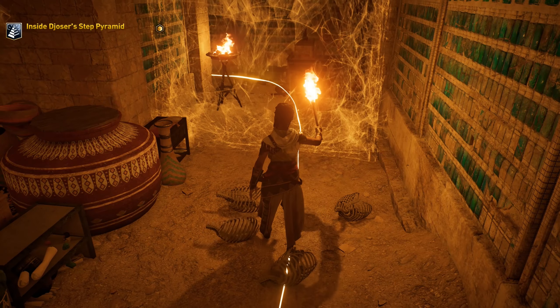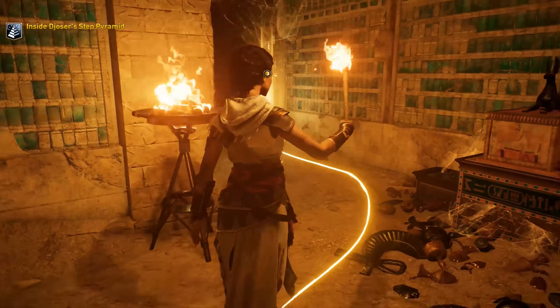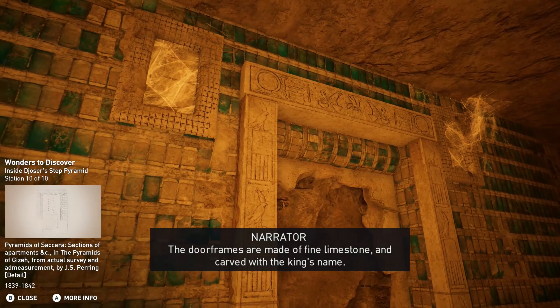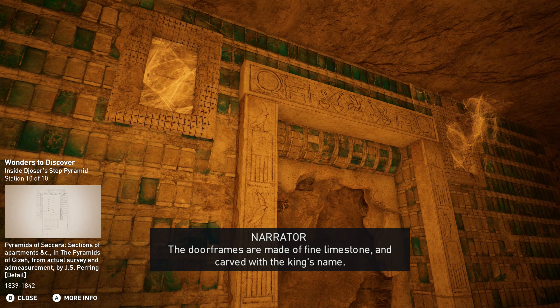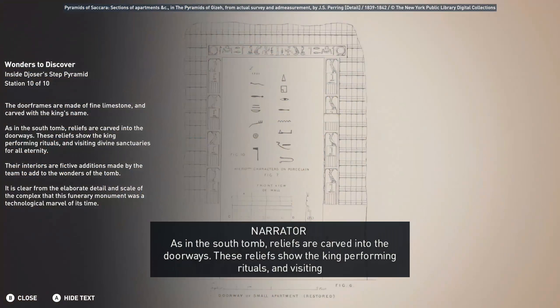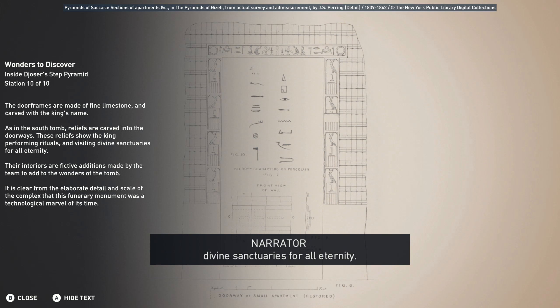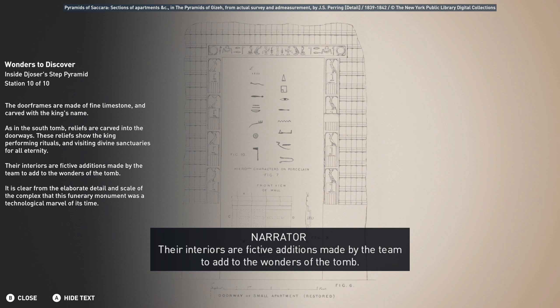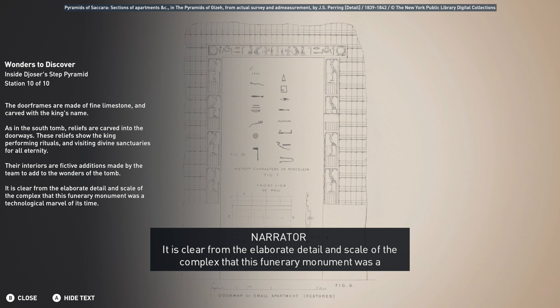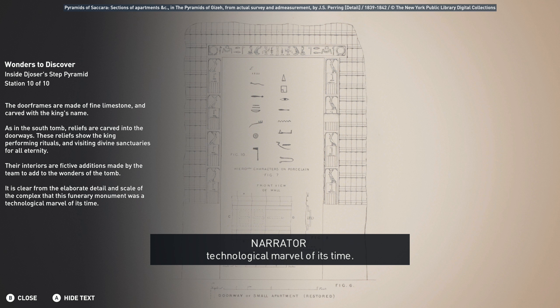Hello? Where did they find those bodies, then? The door frames are made of fine limestone and carved with the king's name. As in the south tomb, reliefs are carved into the doorways — these reliefs show the king performing rituals and visiting divine sanctuaries for all eternity. Their interiors are fictive additions made by the team to add to the wonders of the tomb. It is clear from the elaborate detail and scale of the complex that this funerary monument was a technological marvel of its time.